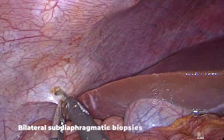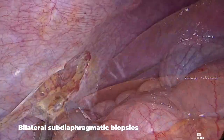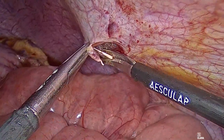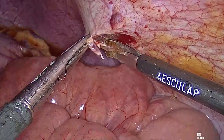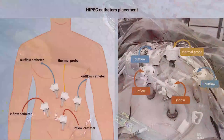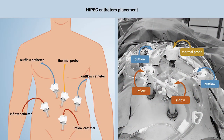Biopsies of the subdiaphragmatic peritoneum were bilaterally collected to complete surgical staging. After achieving complete macroscopic cytoreduction, the patient was prepared for HIPEC. A thermal probe, two inflow, and two outflow catheters were introduced into the abdominal cavity through the port sites.